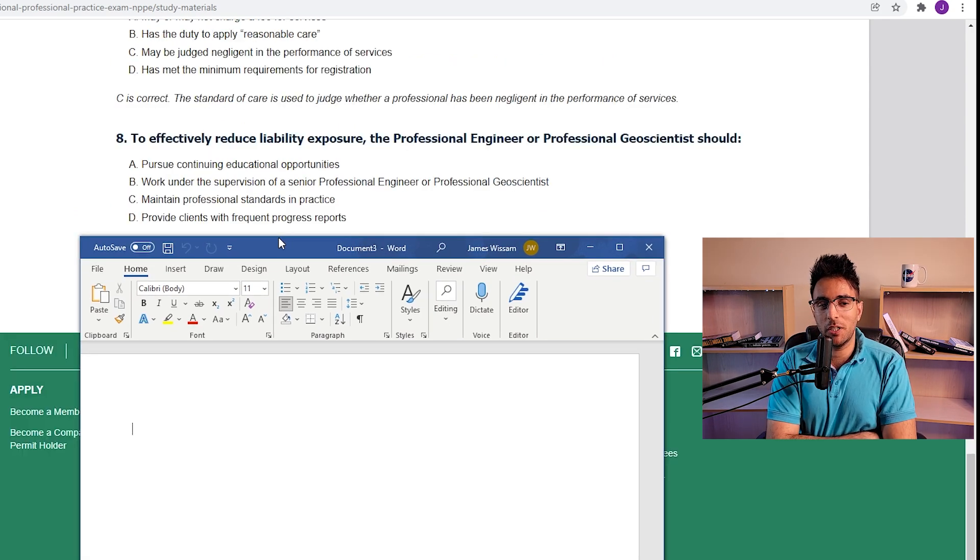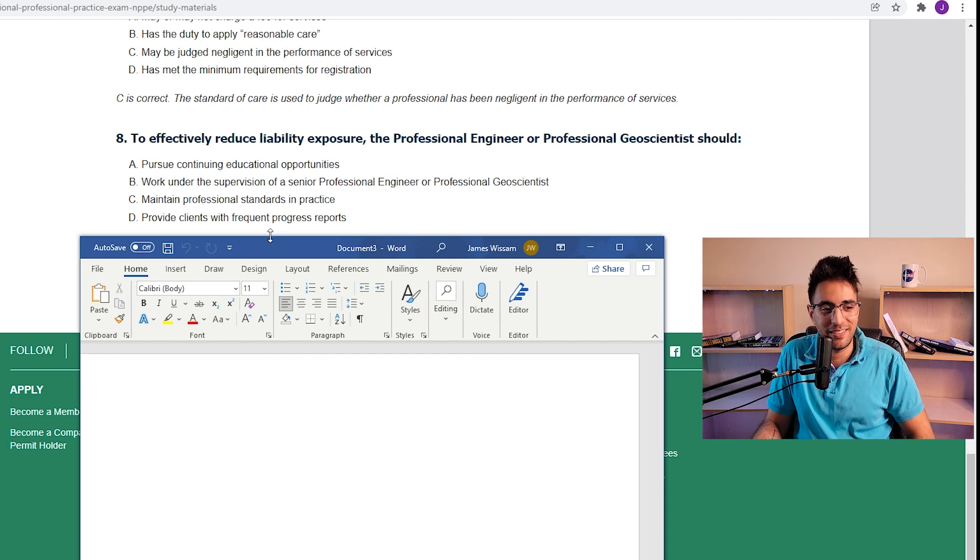To effectively reduce liability exposure, the professional engineer or geoscientist should: pursue continuing educational opportunities, work under the supervision of a P.Eng, maintain professional standards and practice, or provide clients with frequent progress reports. They all seem reasonable except for D. B is kind of not really a solution, because someone's going to have to sign off on the work. So maybe C. Yes. That's a basic look at what the Canadian exam would be like. It doesn't seem too hard. The US one is probably tougher since it's four times as long. I'm looking forward to getting my application approved and calling myself a P.Eng.